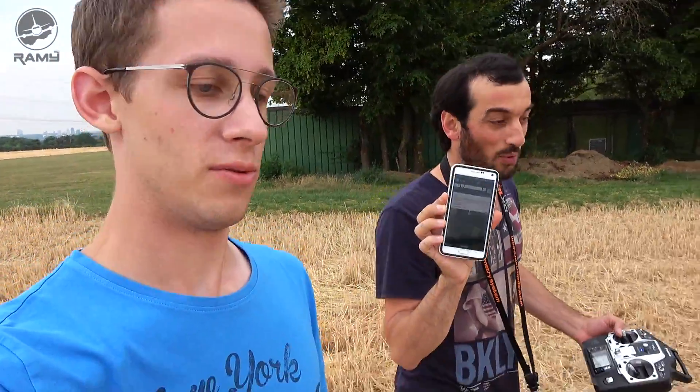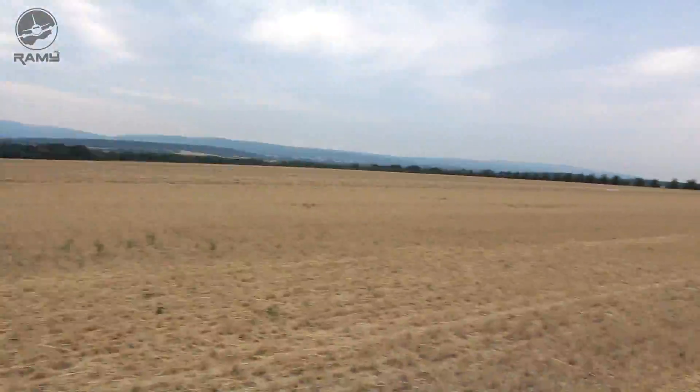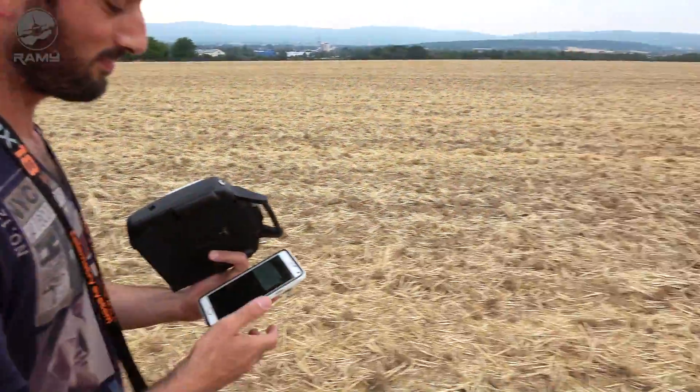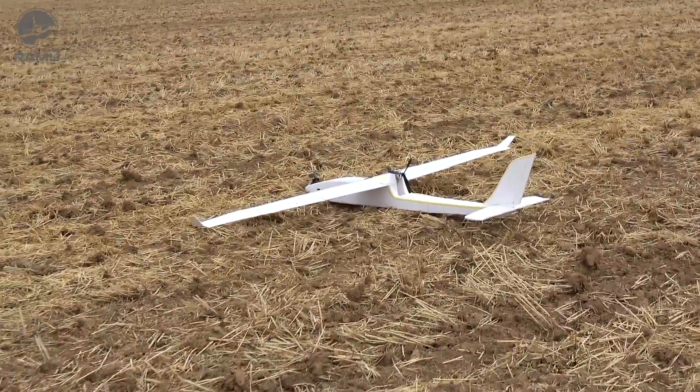Now it gives the correct location because we landed. Before, like a minute ago, it was at the old position, but now it gives us the correct location. It's now showing 0 km/h because it's not flying, not moving. Thank God. I'm sure we can find so many lost things with this. Here's the plane — it takes around one minute for it to update, but it gives you the exact location.